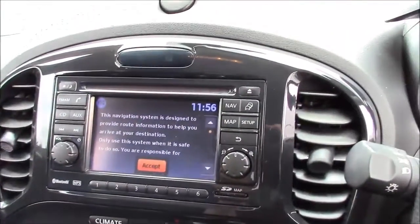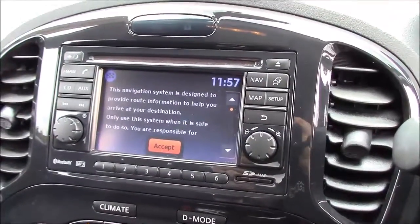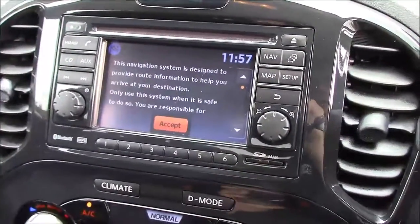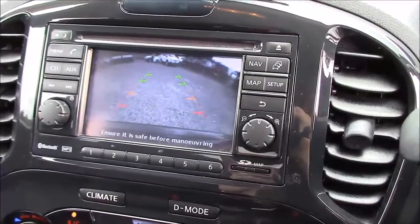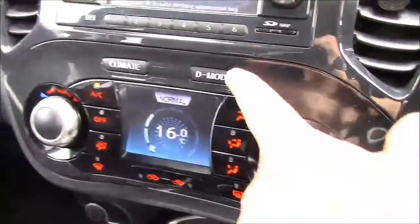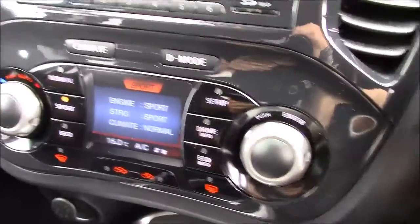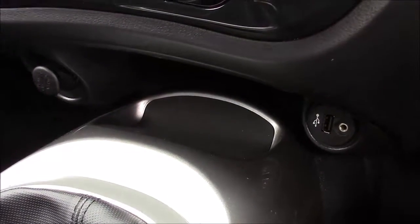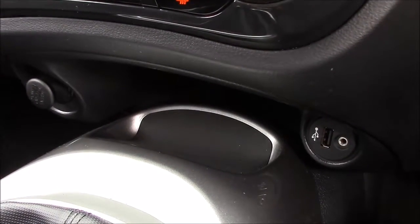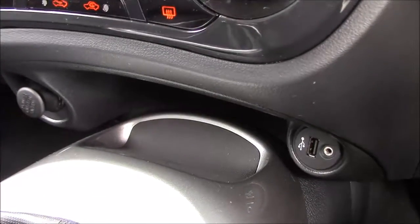Inside the driver's seat, at the top of the centre console you'll find the touchscreen colour display unit, which is used for Bluetooth phone connectivity, satellite navigation, single-slot CD player and radio, as well as the full colour reversing camera. Just below this you have all the air conditioning controls and the drive mode options. At the bottom there's a storage tray alongside a 12-volt power outlet on the left, and a USB connectivity port and auxiliary input socket on the right.